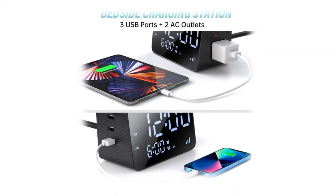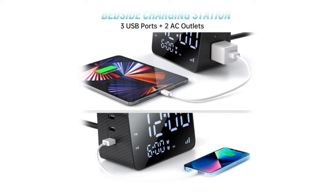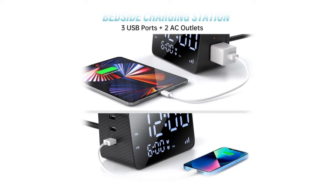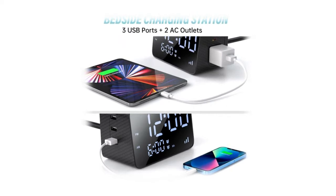This charging station alarm clock boasts three USB charging ports and three power outlets, each supporting DC 5 volts 2.4A max output, which can safely charge your bedside mobile devices on your nightstand in the bedroom. Perfect alarm clock for bedrooms.